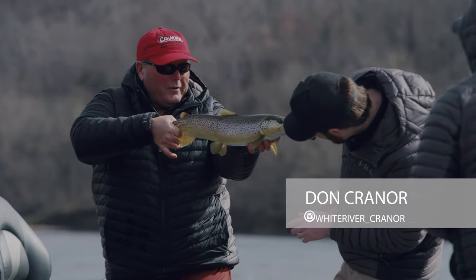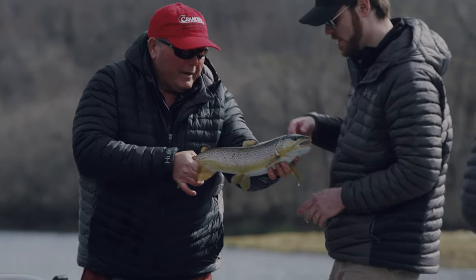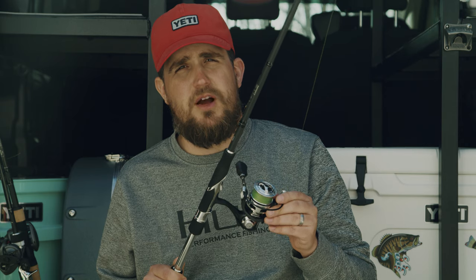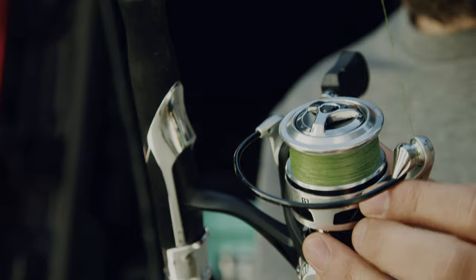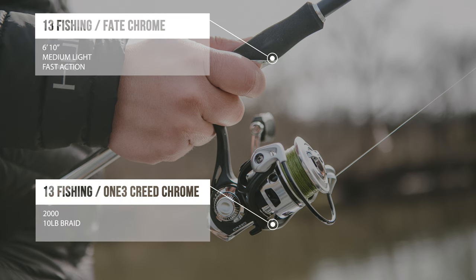I want to talk about our rod and reel choices for this trip. Our guide Don Cranor recommended that we have medium light, fast action rods. So we chose the fake chrome medium light, fast action rod from 13 Fishing, with a 13 Fishing Creed 2000 reel. We also used 10-pound braid with a 6-foot mono leader.